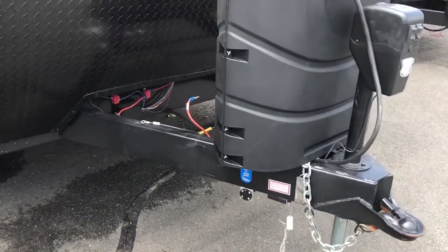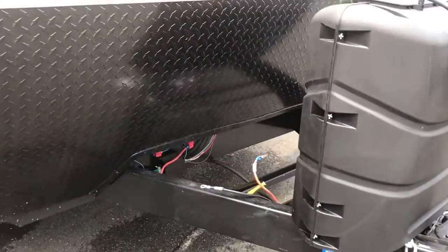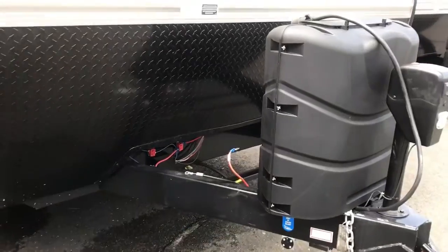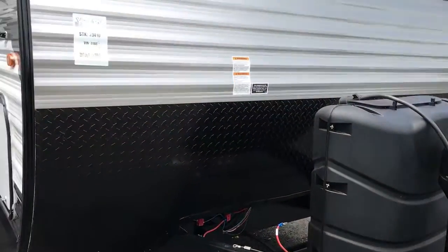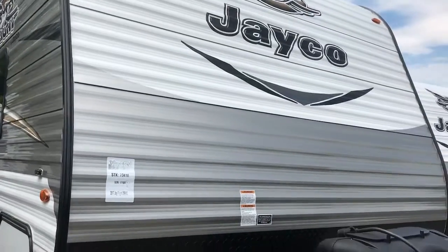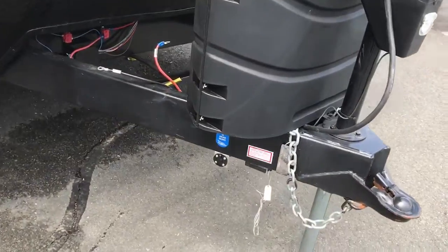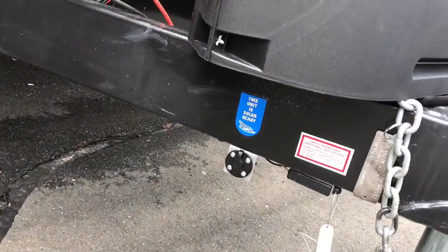As all Jayco towables do, this has the integrated A-frame up front — the strongest foundation on the market. That leads us to the 5/8-inch tongue and groove plywood flooring, and then all the way up to the 3/8-inch plywood roof with the Magnum truss system, which will hold 4,500 pounds.